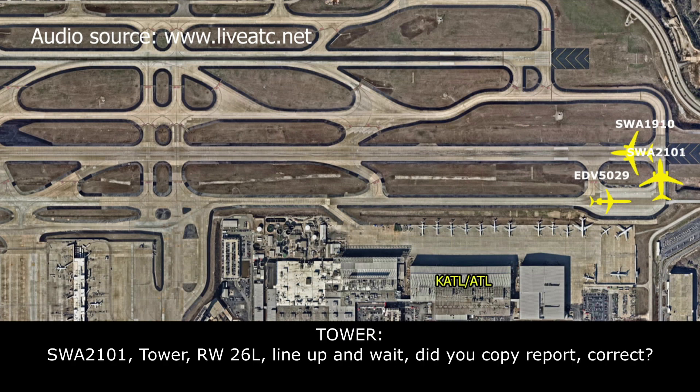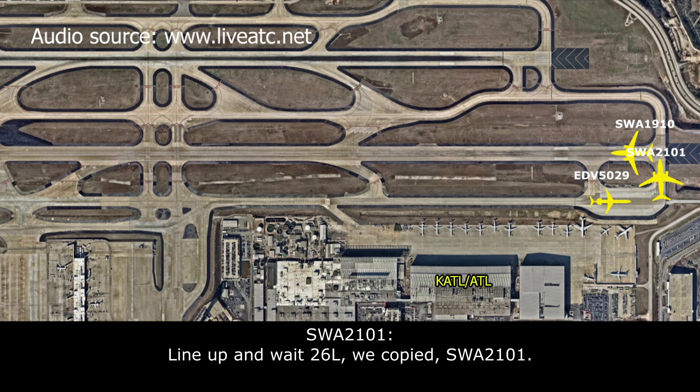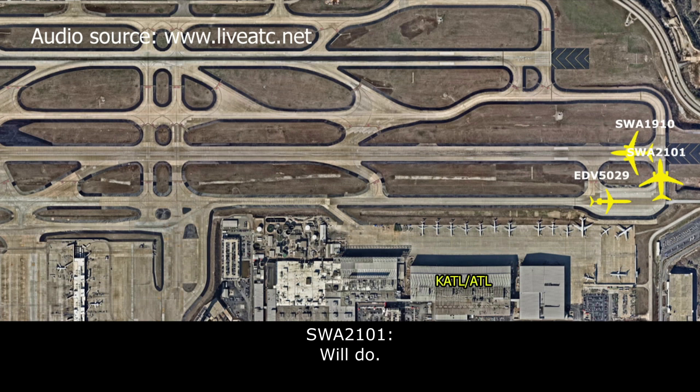Southwest 21101, tower, runway 26L, line up on white. I'm sure you copied those reports, correct? Line up on white, 26L, we copy, Southwest 21101. Southwest, just let the company know as you get on the runway what you see, if anything. We'll do it.